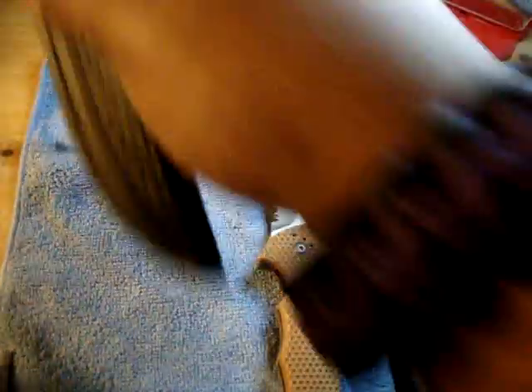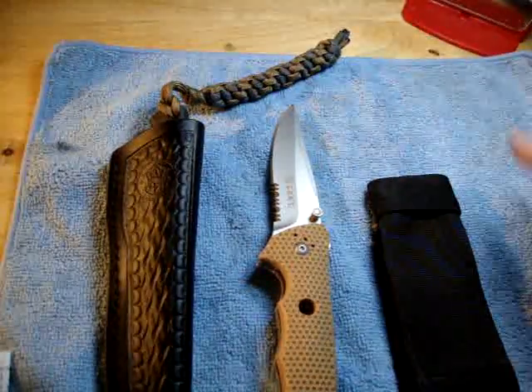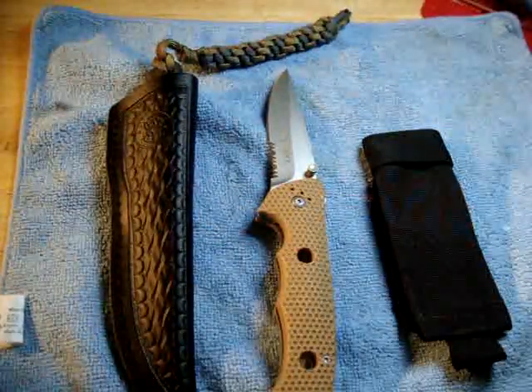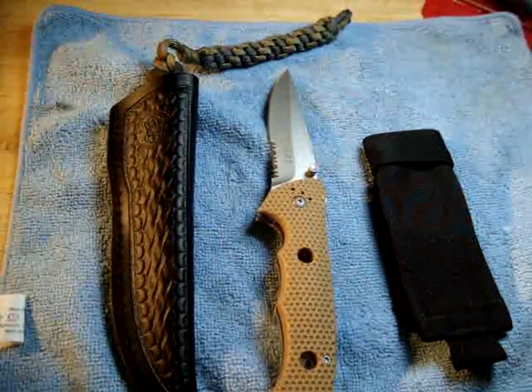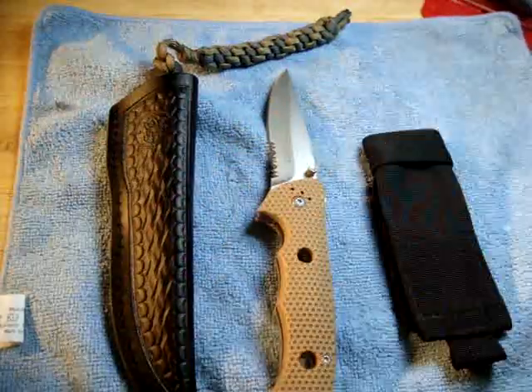Those are my finds and buys at this year's Maryland Gun Show. If you have any questions, let me know. There will be a review coming up on probably a couple more items after I use them a bit — I just wanted to give you guys a showing of what I got. Thank you, YouTube. As always, thank you. Peace.